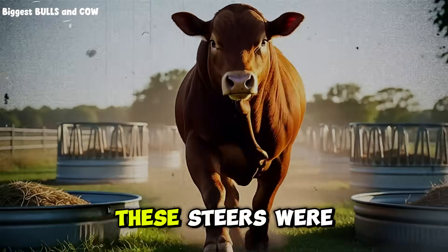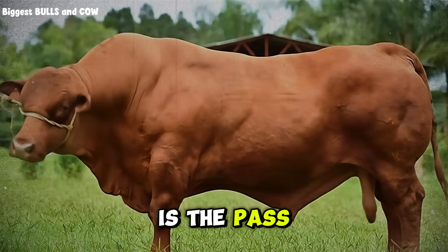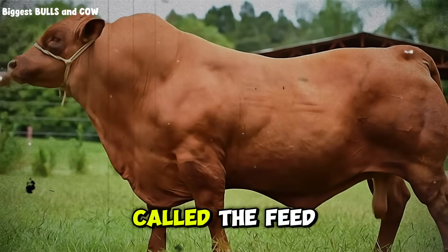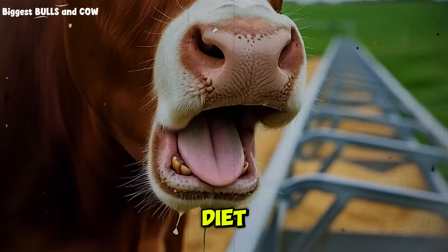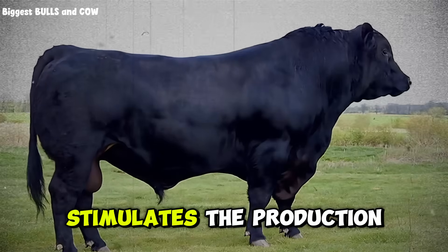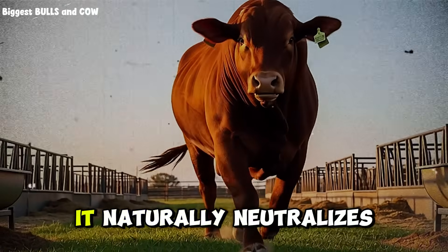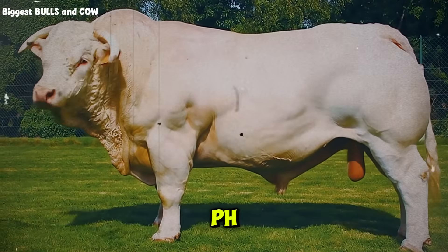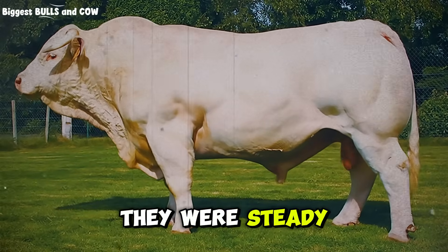Group A steers were fed whole shelled corn mixed with a specific percentage of protein supplement and roughage. The common fear with whole corn is the pass-through effect, and during the first week we did see whole kernels in the manure. But as the steers adjusted to the diet, their chewing behavior changed. When a cow eats whole corn, it is forced to chew more aggressively, which stimulates saliva production. Cow saliva is a natural buffer — it contains sodium bicarbonate that naturally neutralizes acid in the stomach. So Group A maintained a much more stable rumen pH. They were healthier, stayed on feed consistently, and did not have the ups and downs of feed intake common with high-energy diets. They were steady biological machines.